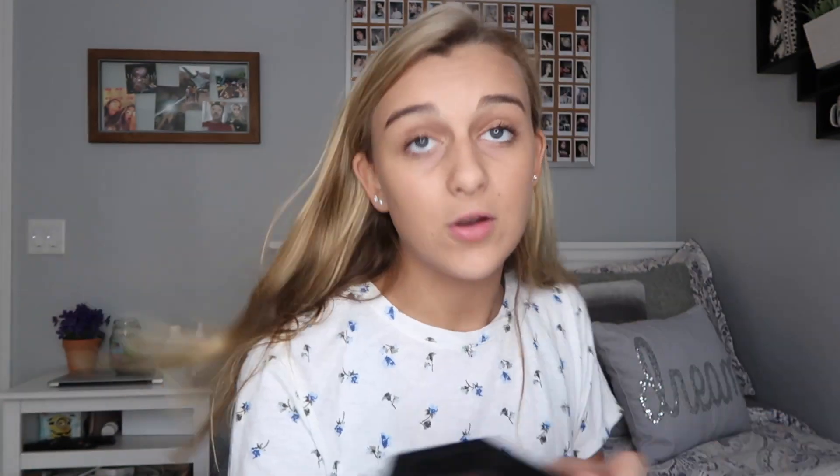I have two beauty blenders — I got one in the FabFitFun box and this cute one from Target. I definitely need to get new ones because they have makeup everywhere and no matter how many times I wash them it doesn't come off. The last thing outside of my black box is my Jaclyn Hill palette, which I'm actually in love with. I randomly play in this palette all the time just trying to come up with eye makeup ideas. I actually got it from a friend for my birthday.